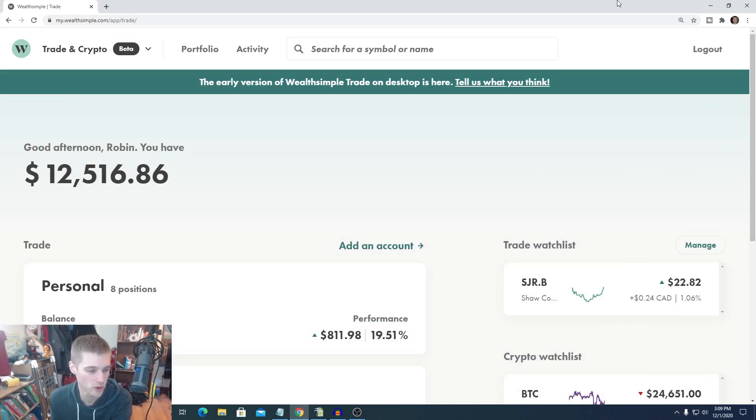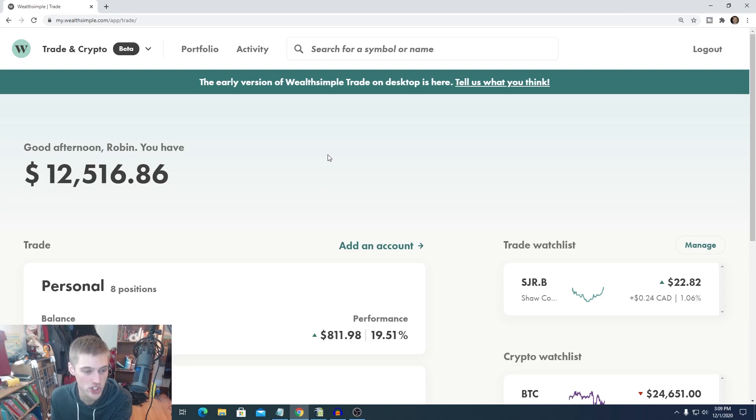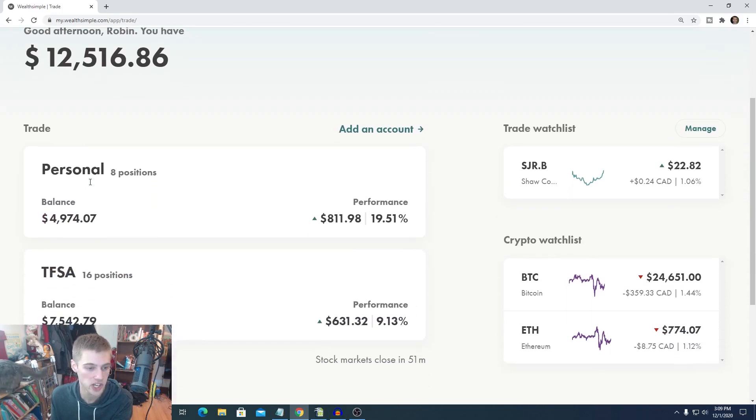Let's hop into the portfolio and let's see how our stocks are doing. So we're inside my portfolio on Wealthsimple Trade, on the desktop version of the app that is currently in beta. We have $12,516 inside our entire portfolio. I actually have two portfolios on here. I have a personal account with $4,974 — this is predominantly my Canadian REITs — and this portfolio is doing quite well, up 19.51%, almost 20% all time for my REITs.